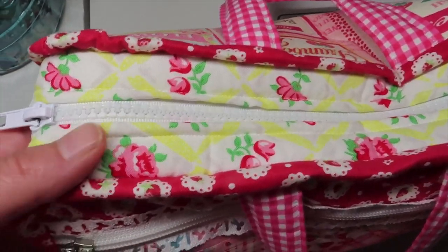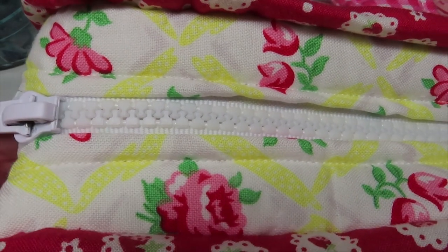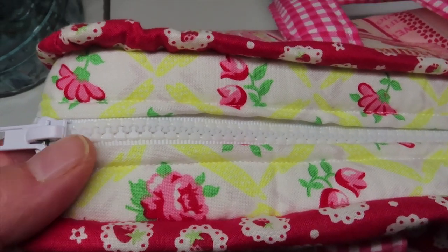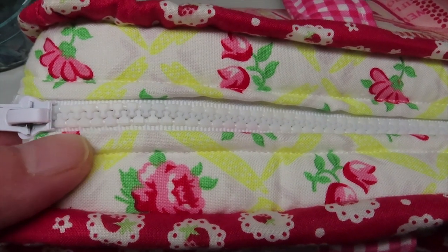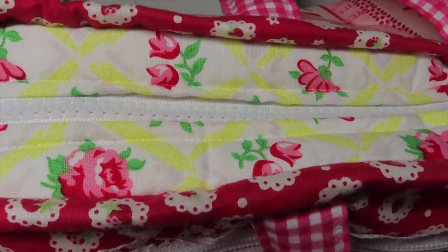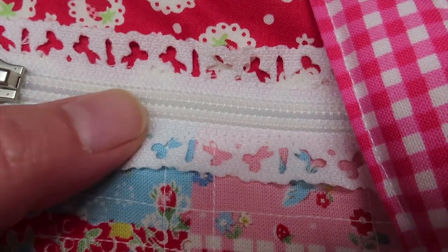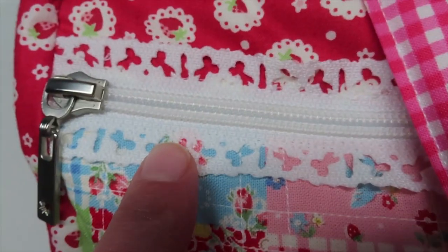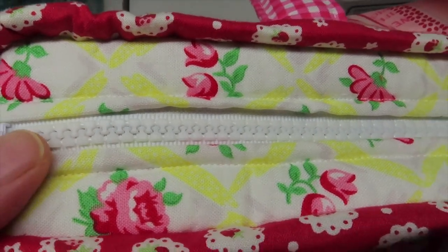One word of warning: I used a pretty bulky zipper — it was white and I thought it would look good with the fabric, but it was so thick I broke two needles trying to sew it in. So I would recommend using a zipper with finer teeth that needles can go through more easily. If you have big plastic teeth like this one, that can be a little difficult to sew over, at least with my machine.